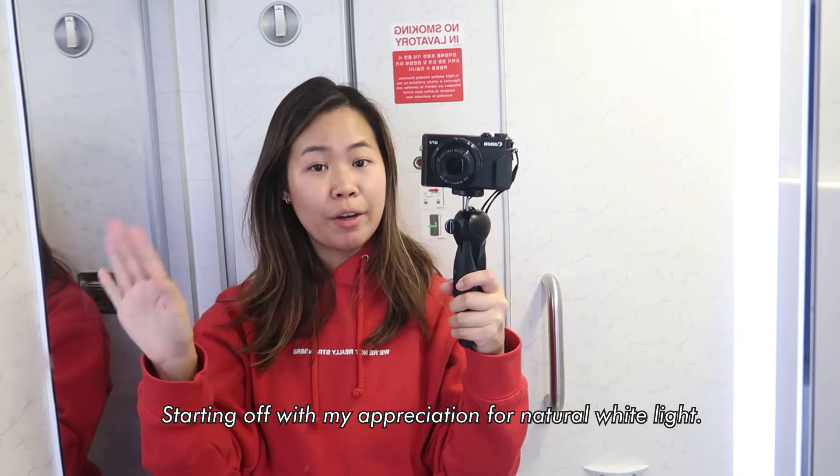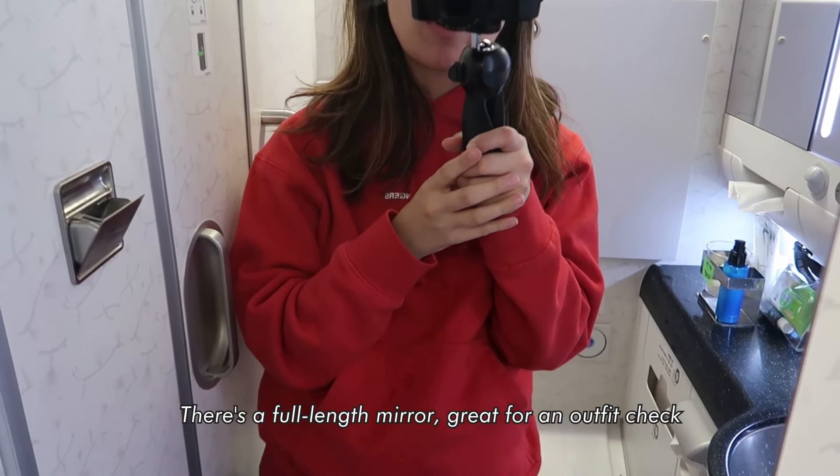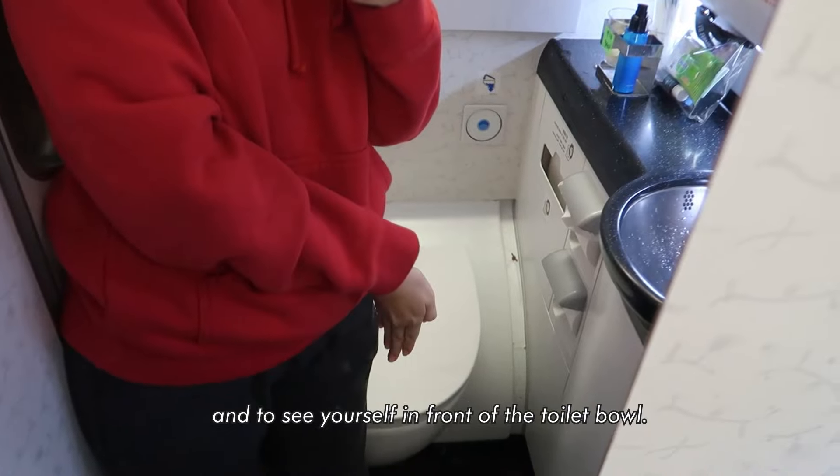Let's go check out Korean Air's toilet — this is so true to my brand. Starting off with my appreciation for natural white light. There's a full length mirror, great for an outfit check and to see yourself in front of the toilet bowl.